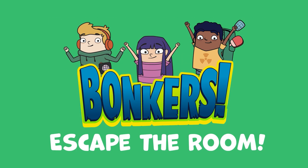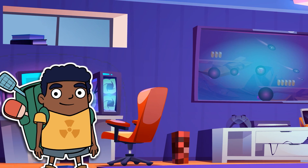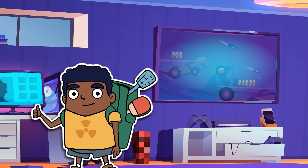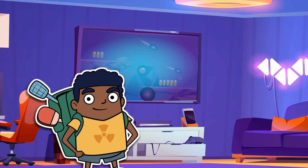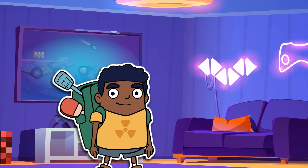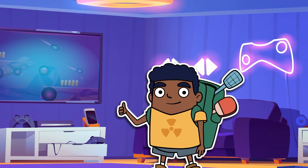Escape the Room! It's your good buddy Barker Mifflin, master of all danger, back for more Escape the Room training. Survival nugget number 411: Always be training. That's obvious.